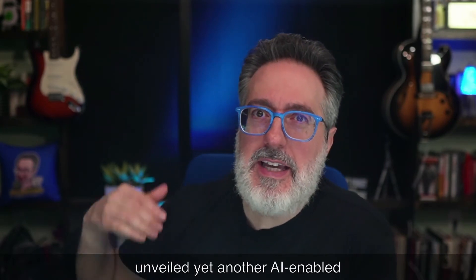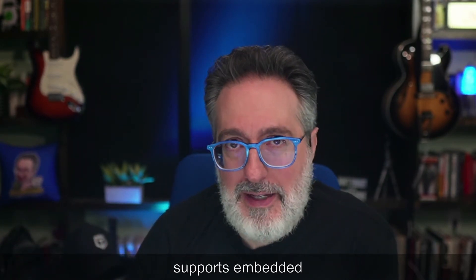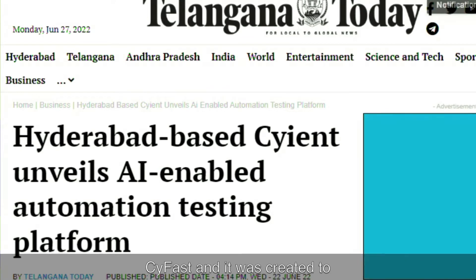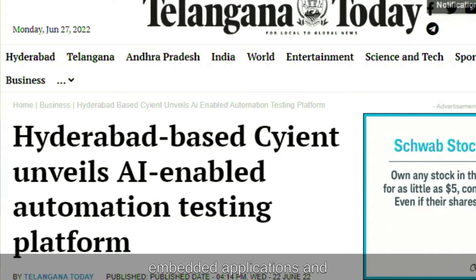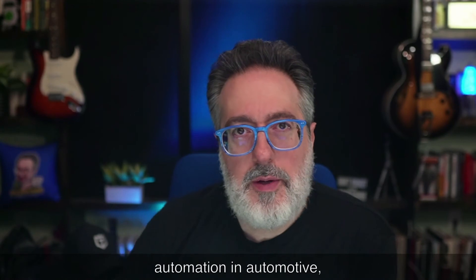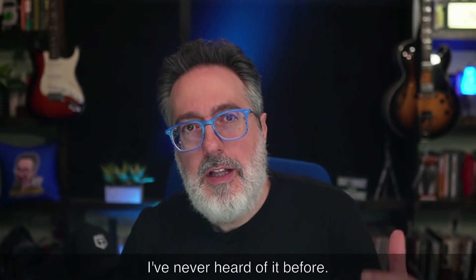In other AI automation testing news, another company has unveiled an AI-enabled automation testing platform that also supports embedded automation using assisted machine learning. The company is Ciant, and their AI-powered framework is called SciFast, created to accelerate end-to-end test automation across web, mobile, desktop, embedded applications, and hardware devices. While over 90% of enterprises are thinking about integrating software and digital technologies into their products, only 25% have managed to scale their initiatives. If you're looking to do automation in automotive, medical, or embedded systems, definitely check this one out.